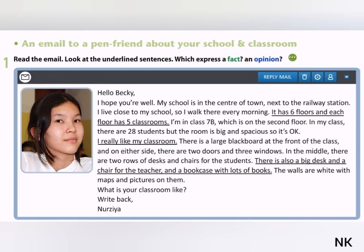It has six floors, and each floor has five rooms. I'm in class 7B, which is on the second floor. In my class there are 28 students, but the room is big and spacious, so it's okay.